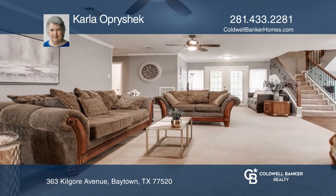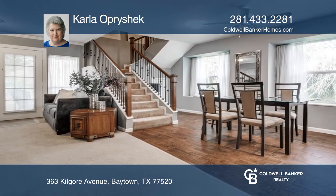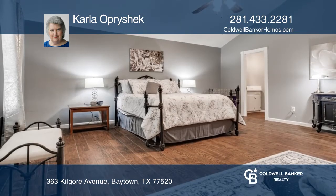Looking for some space to call home? Look no further. This five or six bedroom, four bath home is ready for a new owner. This home features two downstairs bedrooms, a study which could also be the sixth bedroom, a spacious den with wood-burning fireplace, and a large upstairs game room.